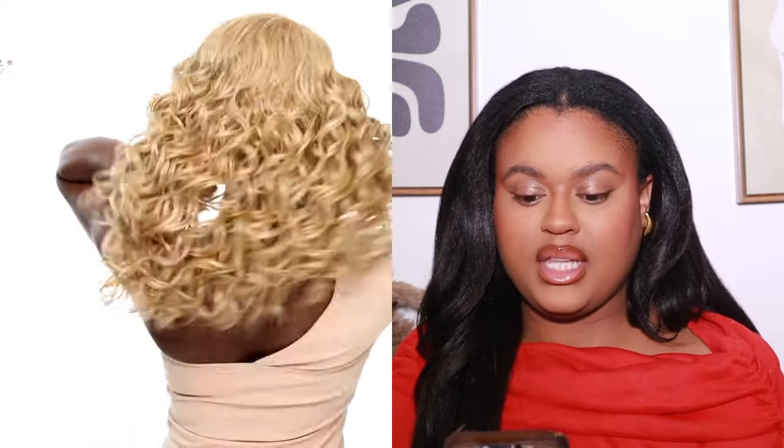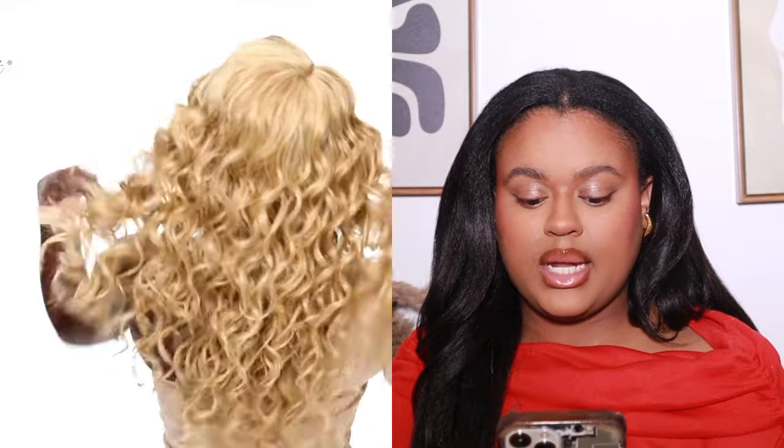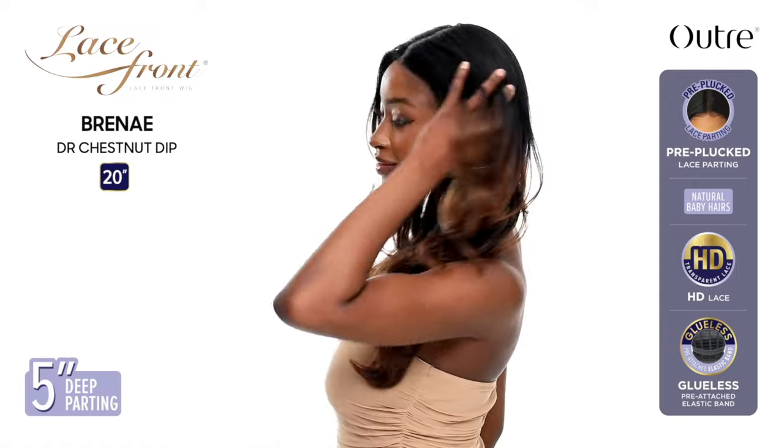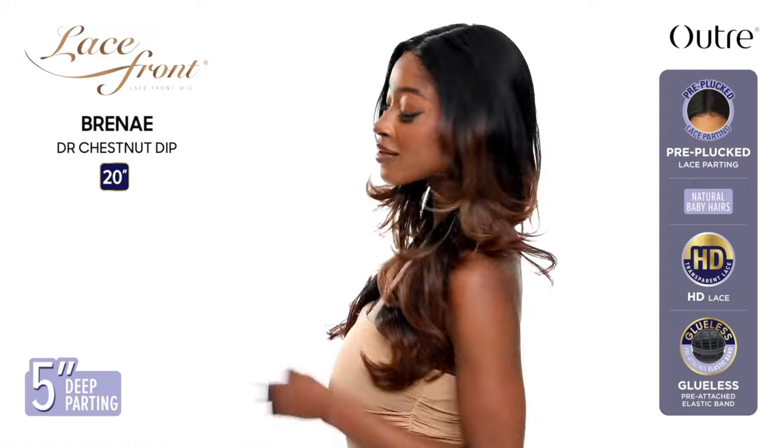Next is another lace front unit called Kamari — she's 20 inches, yaki texture curly style. For me, Kamari is a pass. With lace fronts, I have to at least be able to envision cutting bangs if I don't like the parting space. This one is a complete skip for me.